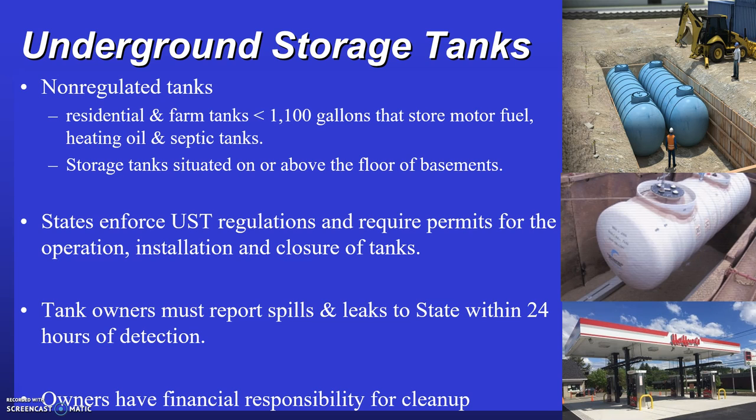States enforce UST regulations and require that every tank have a registration code assigned to it, with documentation on file with the state and federal government regarding the tank's size, installation date, and stored materials. Owners must have permits for installation, operation, and closure of tanks. Any spills or leaks must be reported within 24 hours of detection. Tanks must have leak detection systems and content level monitoring devices, and tank owners are financially responsible for any cleanup associated with leaking tanks.